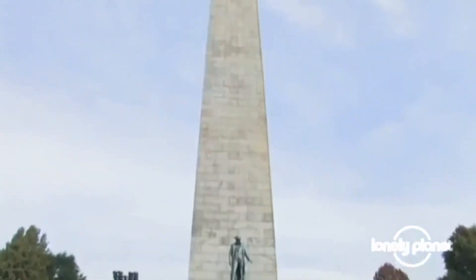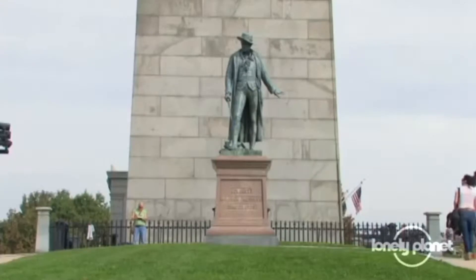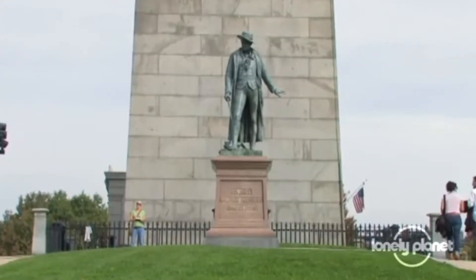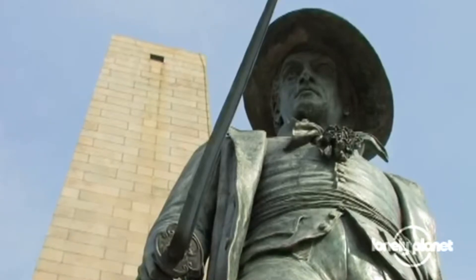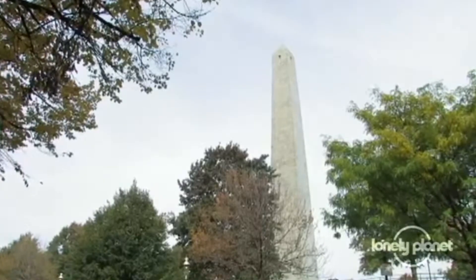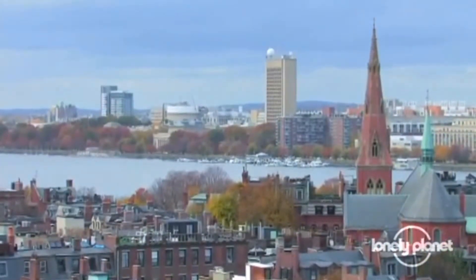Bunker Hill, the site of the eponymous battle between the colonists and the Redcoats in 1775. Today, the proud 220-foot granite obelisk offers visitors a glimpse of how this town earned its status as the birthplace of America.